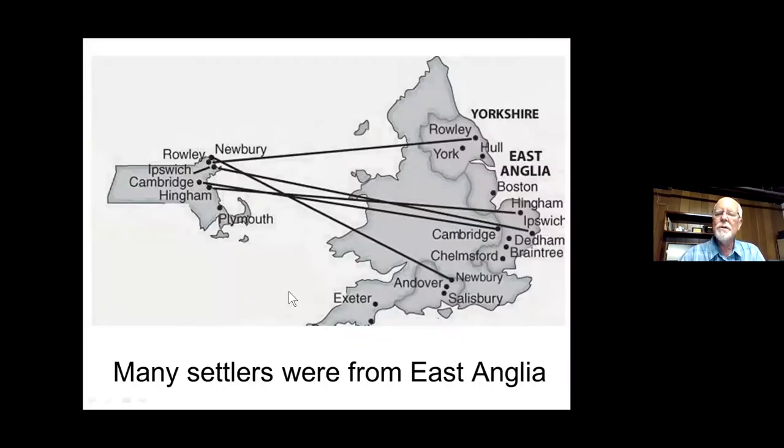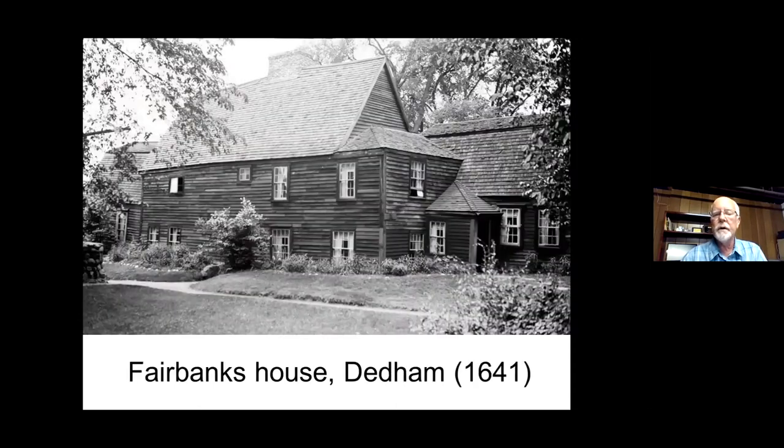The settlers of Ipswich primarily came from East Anglia. Many who settled in Ipswich came from Ipswich, England, in East Anglia — same with Newbury and other towns. They brought with them the post-medieval construction techniques they were familiar with — techniques that were beginning to change in England but changed here much later. This is believed to be the oldest house in New England, one of the oldest houses in America: the Fairbanks House in Dedham.